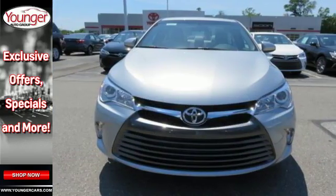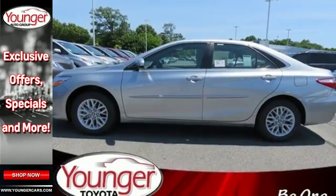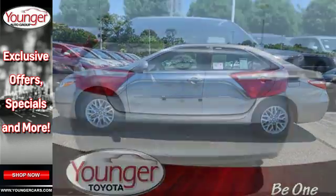With Entune audio with a touchscreen display, Bluetooth, and a power driver's seat. The rear view camera makes parking and backing up easier than ever.